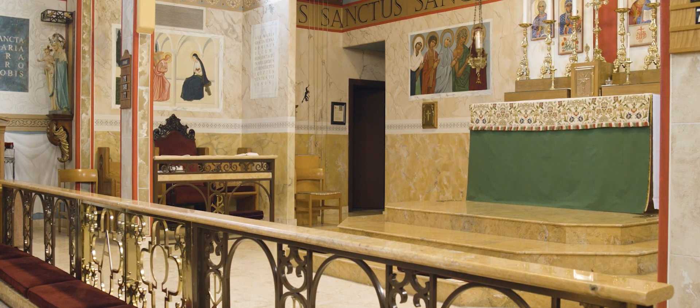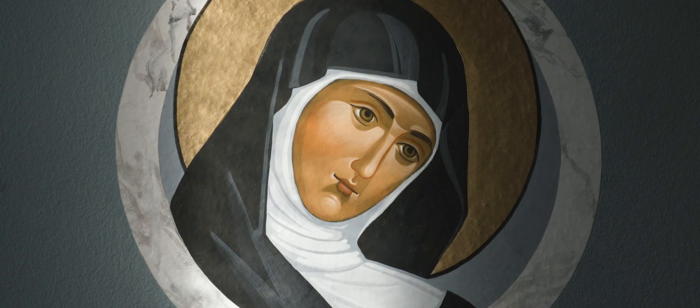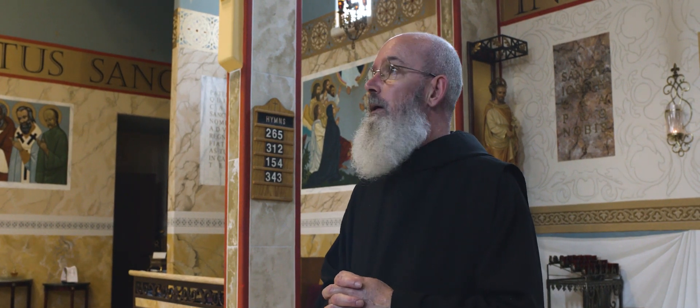The entire body of the church — the architecture, the decoration, the iconography — all should bring us into this great story of our redemption in Christ and in God.